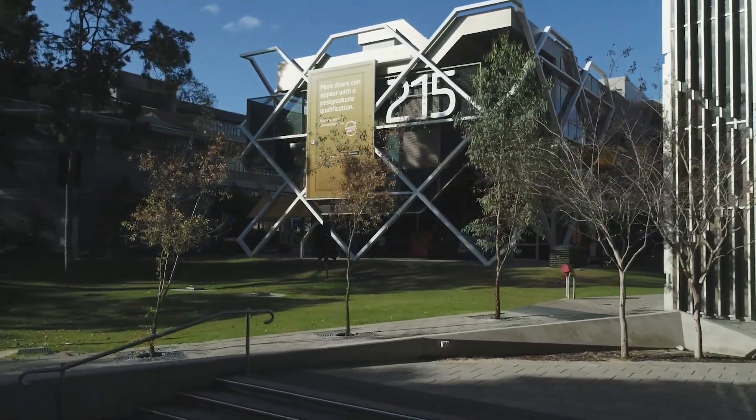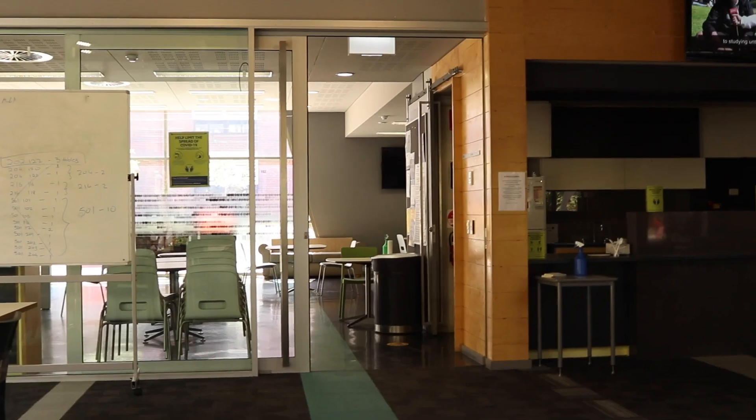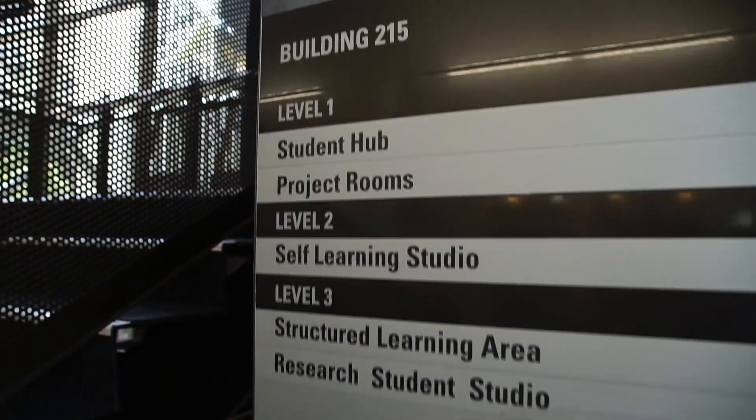Welcome to the engineering pavilion, building 215 — home of engineers. Sorry about the noise, they're doing a little reconstruction upstairs. But normally this is where you'd have your communal space, your kitchen, your study space on level two, and your classrooms on level three.